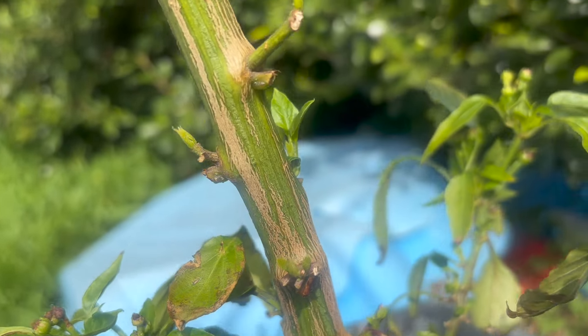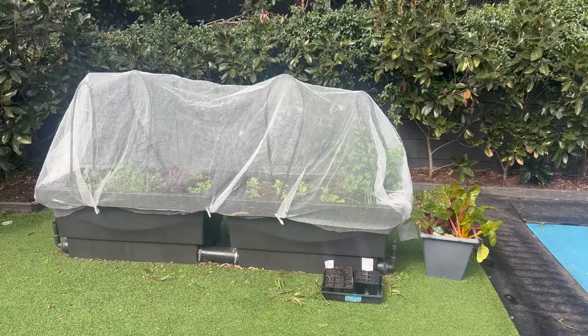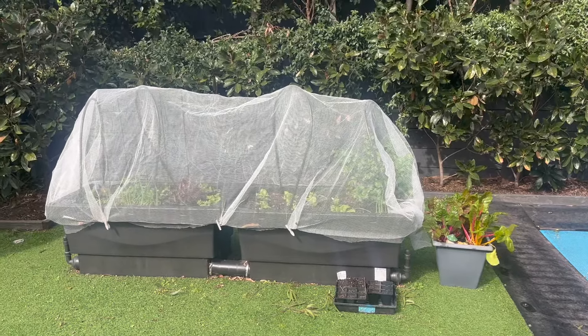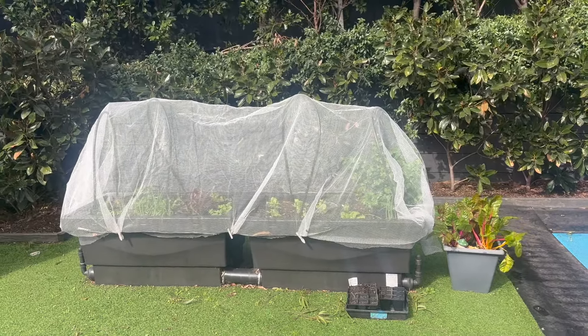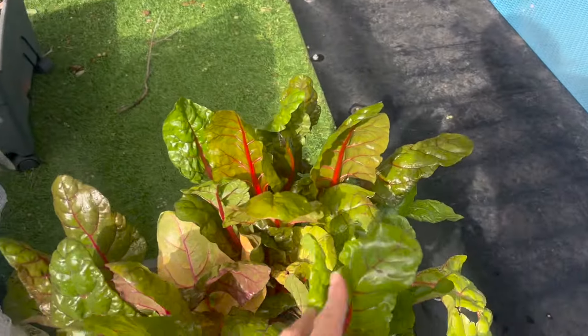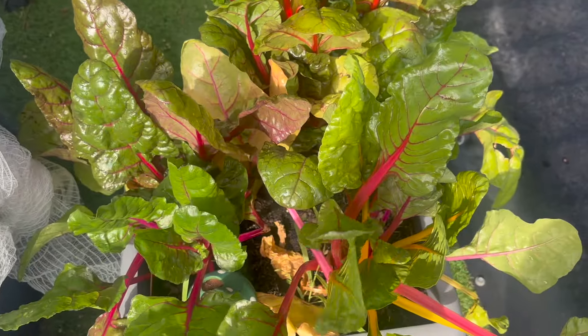This was my chili plant that produced a crazy amount of chilies. I harvested all of those and cut the whole lot back, and look at all that new growth in there — that is just wanting to start developing again, which is quite exciting.